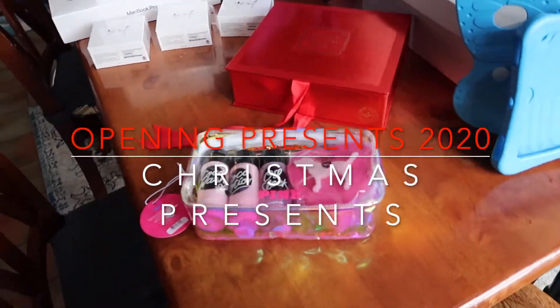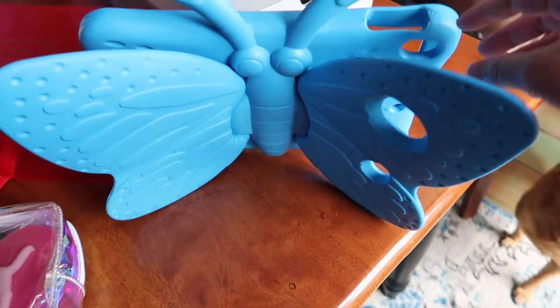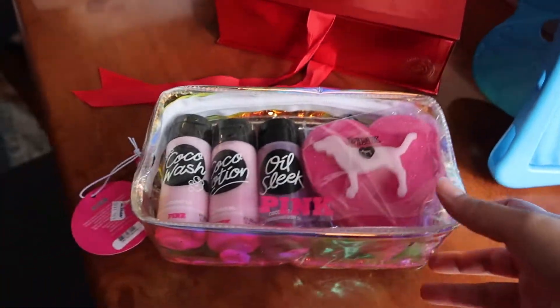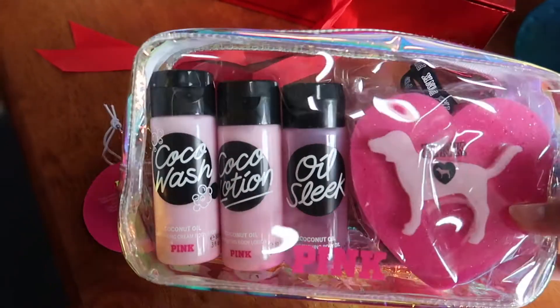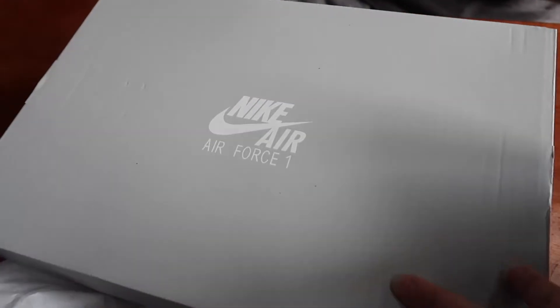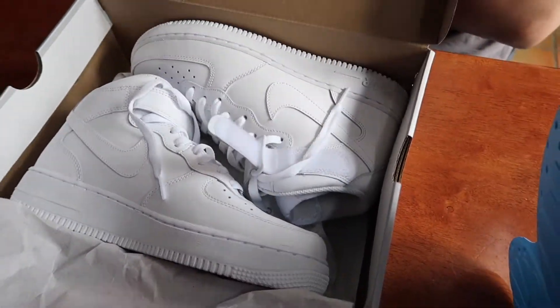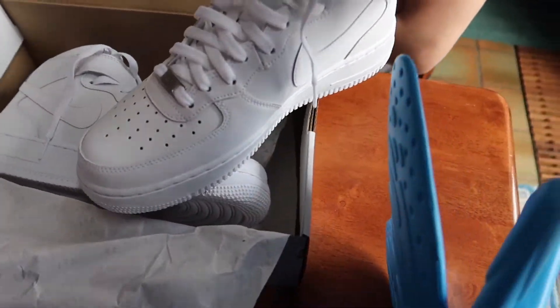So here's our Christmas gift guys — we got a butterfly holder, very cute. And we got a collection from Bath & Body Works, one of my favorite scents: Japanese Cherry Blossom. And this one is Air Force One — wow, the latest edition of Air Force One!